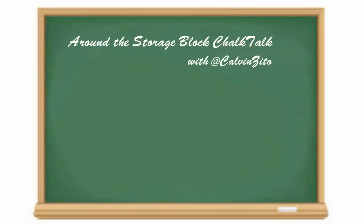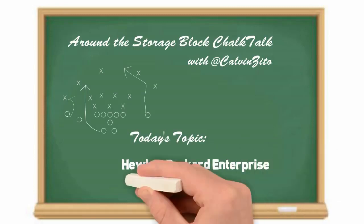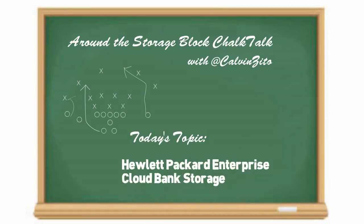Hey guys, huddle up! It's time for another Around the Storage Block Chalk Talk. In this Chalk Talk, I'm going to introduce you to HPE Cloud Bank Storage.